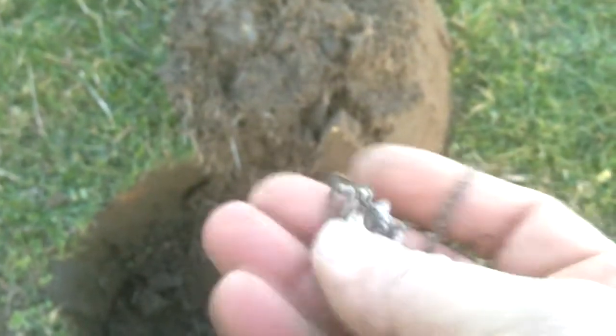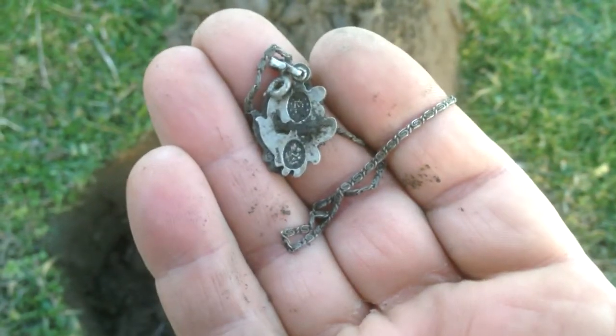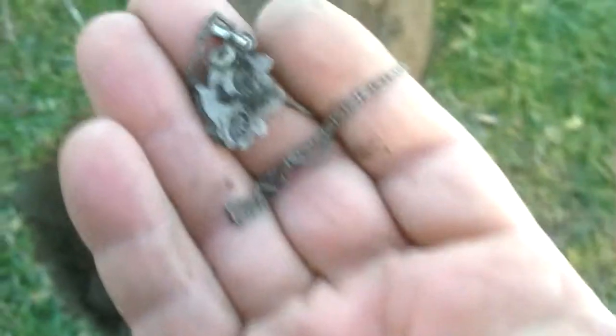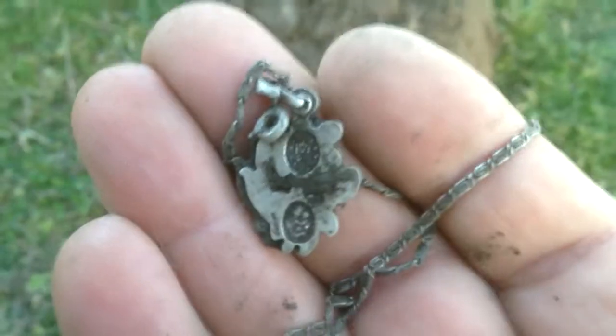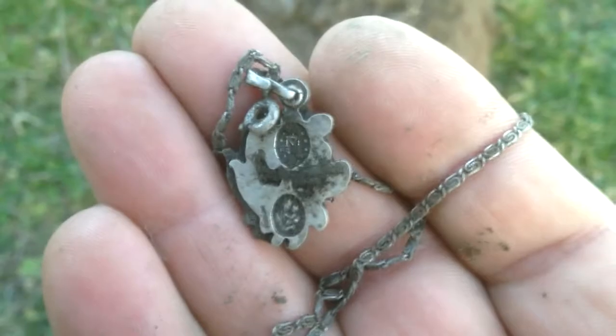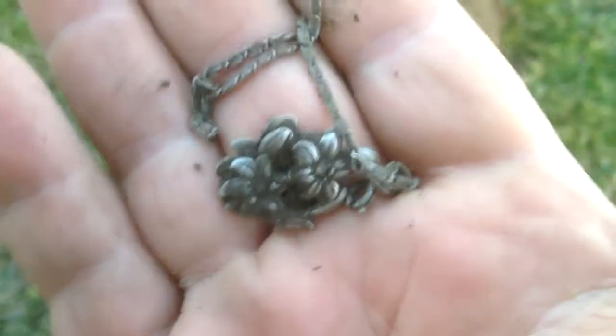Looks like it's got some stamps on the back. I don't know what those markings are — maybe it's really old silver. Pretty cool, I'll clean it up and show you later.